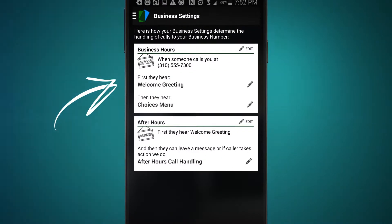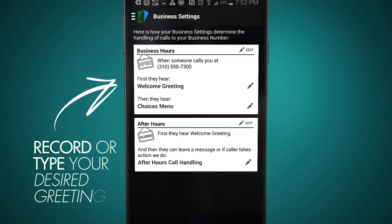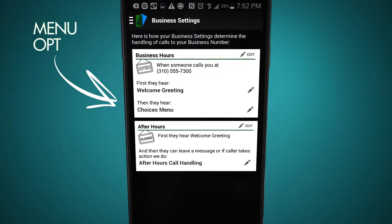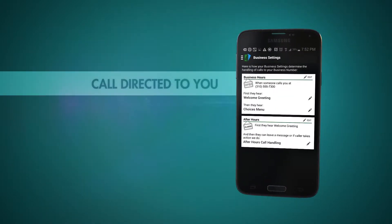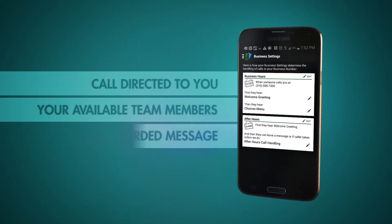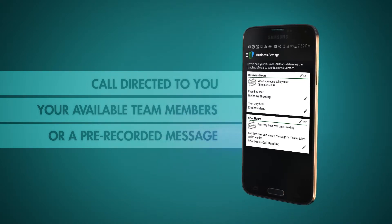For an added touch of professionalism, you can have your clients greeted with a pre-recorded message before answering their call. You can even have them presented with a menu of options that will prompt them to have their call directed towards you, your available team members, or to a pre-recorded informational message about your business.